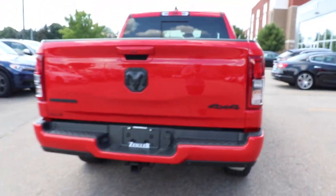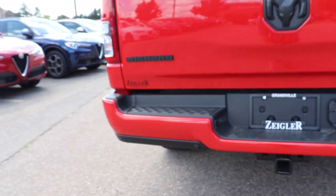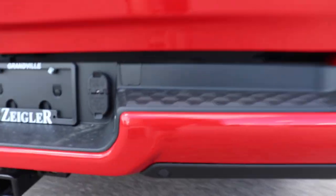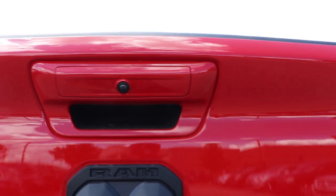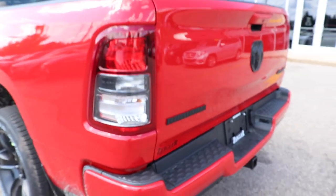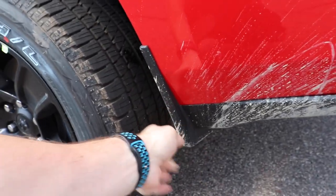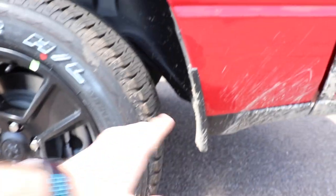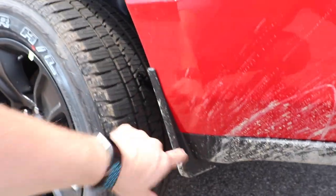The midnight package is available on the Bighorn and Laramie models. Here's your color-matched rear bumper. Parking sensors are integrated as well, along with 4-pin and 7-pin connectors and a backup camera. Very nice overall looking exterior. Something I like — they give you these plastic body moldings on the side, in front and behind the wheels to protect against rock chips and corrosion. You also have a sort of mud guard right here as well.